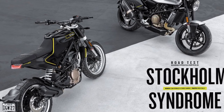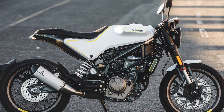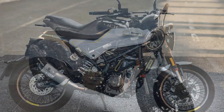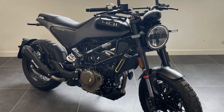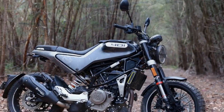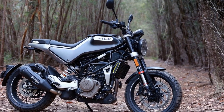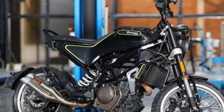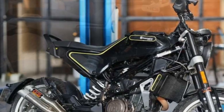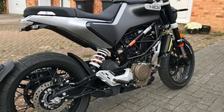6. Braking and safety — the motorcycle features a Bosch ABS system, which ensures reliable and safe braking performance. This feature provides added confidence when navigating urban streets, where sudden stops and unexpected obstacles are common. 7. Technology and convenience — the digital display offers essential information such as speed, gear position, and fuel level. LED lighting improves visibility, enhancing safety during night rides. The ride-by-wire throttle system provides precise control, contributing to a smooth and enjoyable riding experience.